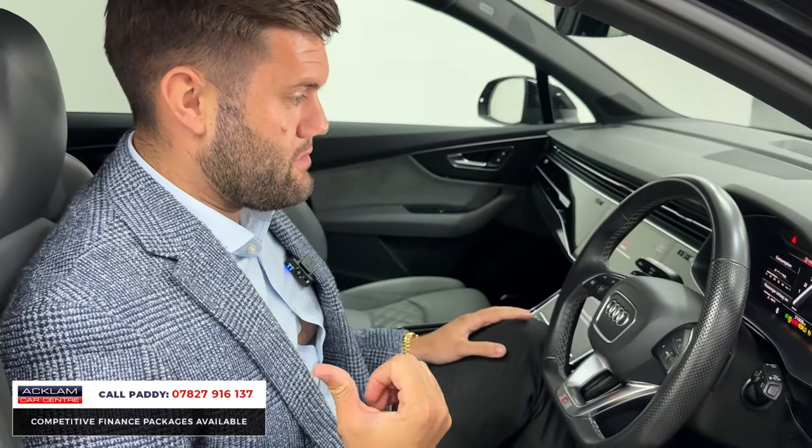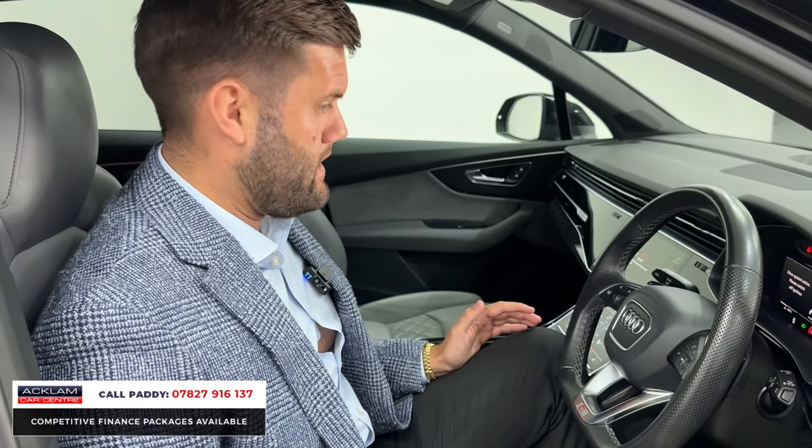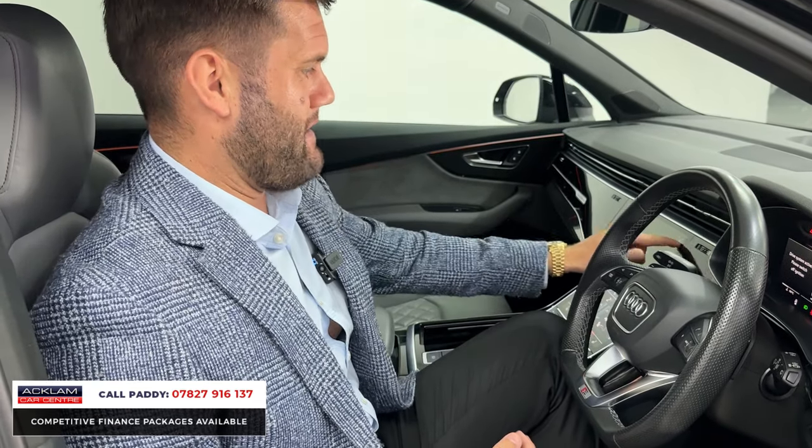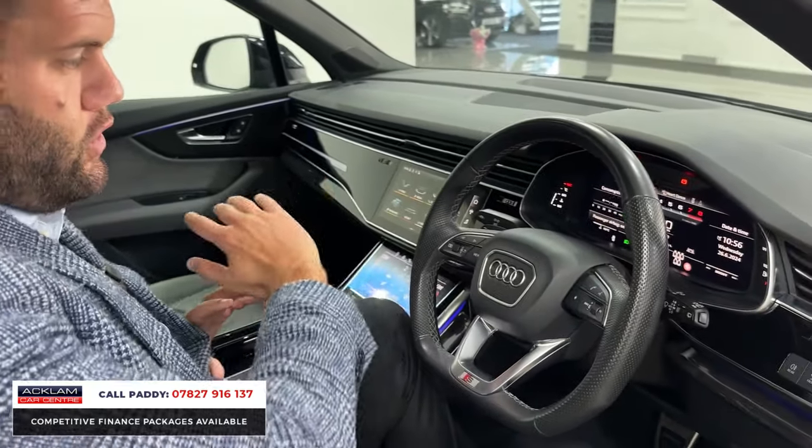You might be able to hear it — this car has an unbelievable sound to it, a really good noise. 500 brake horsepower in a car this size, and I was baffled when I found out it does 0-60 in just over four seconds — that's seriously quick from something as big as this. Inside you have the virtual cockpit digital dash with loads of spec.